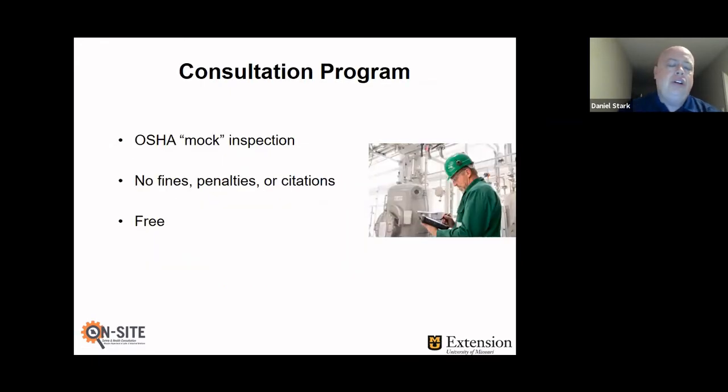With the program, we basically conduct an OSHA-type mock inspection, and a lot of times that's what employers are interested in having us come in and do. There are really two main reasons why we can do a good OSHA-type mock inspection. One is that we attend the same training as OSHA compliance officers do up in Chicago — we sit shoulder-to-shoulder with compliance officers throughout the United States and get trained on the same standards, the same letters of interpretation, the same ways they enforce the standard.